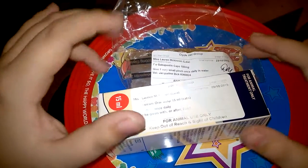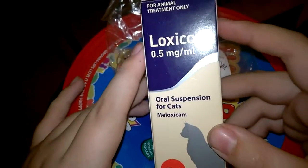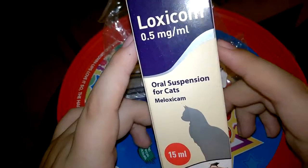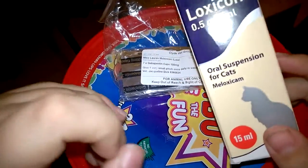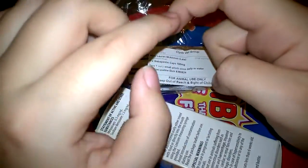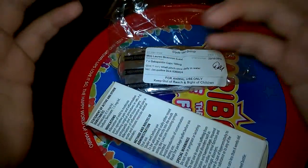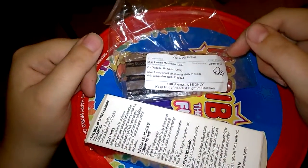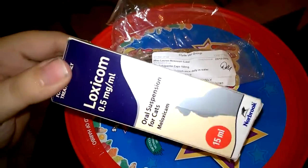She's on two different types of medicine. She's on Loxicom — it's meant for cats — which is an anti-inflammatory. She takes this because she's got a broken back leg which healed wrong. It was meant to heal in a curve but healed at a point instead. They think she's got arthritis from it, so she's on the Loxicom to try and take some of the pain away. She still gets some twinges every now and then.